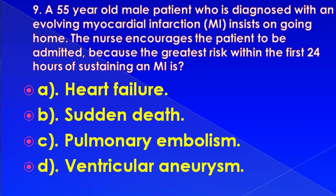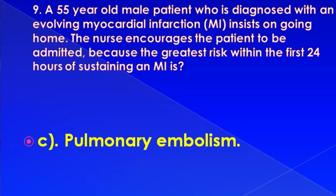A 55-year-old male patient diagnosed with an evolving myocardial infarction insists on going home. The nurse encourages the patient to be admitted because the greatest risk within the first 24 hours of sustaining an MI is: heart failure, sudden death, pulmonary embolism, or ventricular aneurysm. Correct answer is: pulmonary embolism.